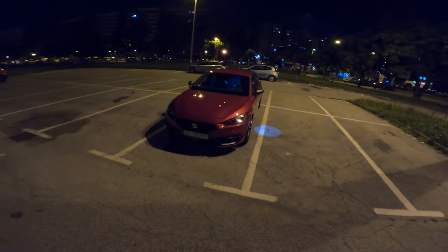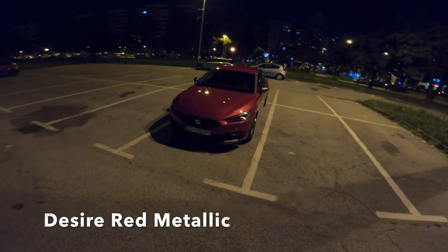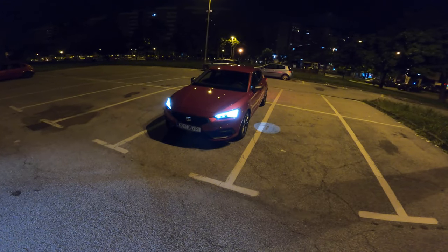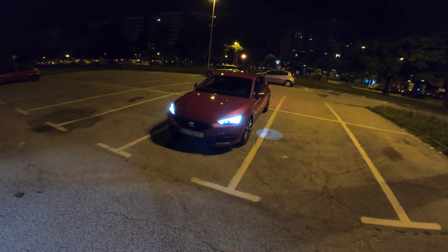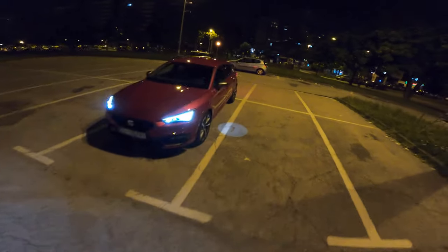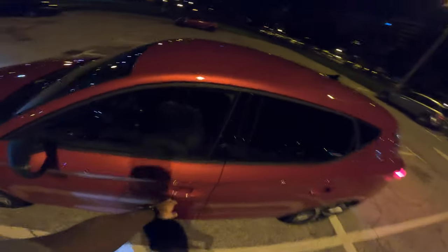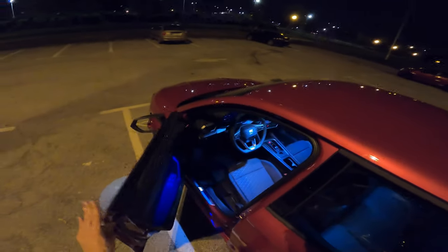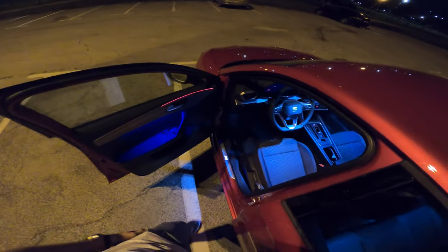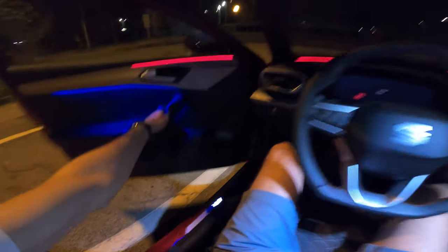This red metallic color — the name will be in the video description with all the information about the car. When you press unlock from the front, you can see the daytime running lights and the LED headlights, which also turn into turn signals. I love this turn signal on the side mirror. In the FR you get some details in satin finish, like the side mirrors and some details on the front bumper.